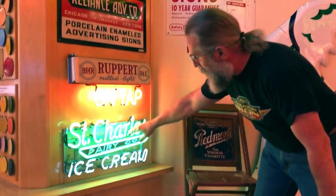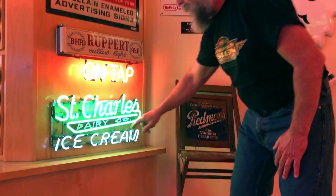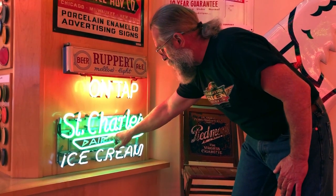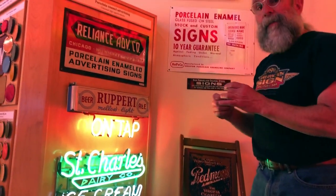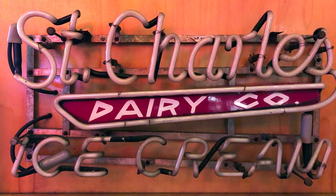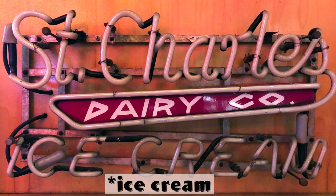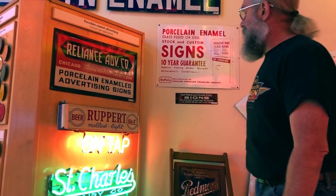The bottom one is obviously an ice cream sign — this came out of St. Louis. It would be really hard to make neon small enough to spell 'dairy company,' so what they did is they inserted a porcelain enamel panel inside the neon sign. I think it's an excellent use of porcelain enamel. So these are some unusual applications of porcelain enamel.